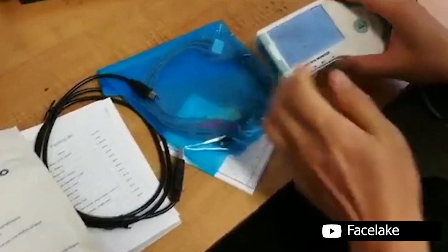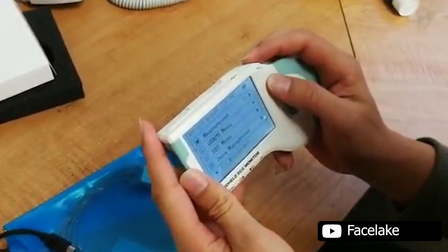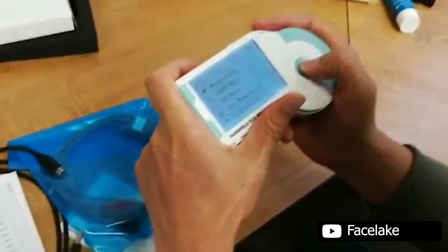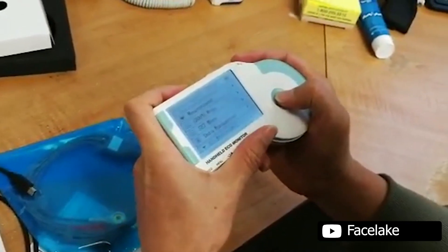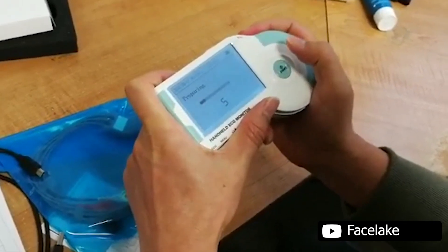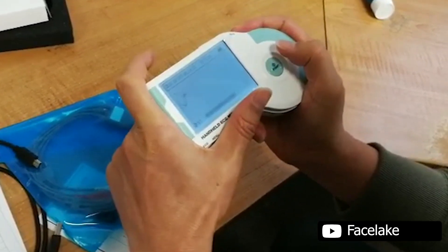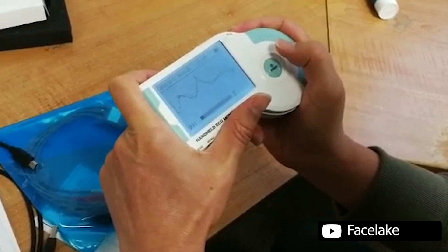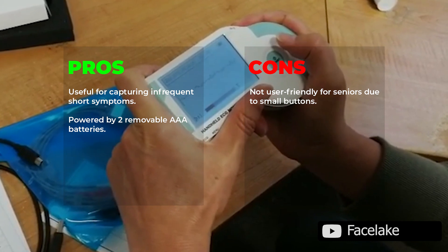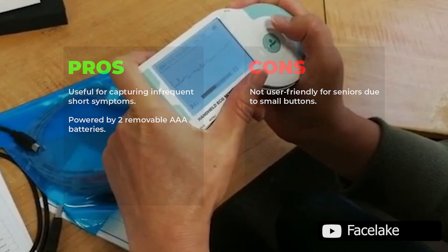Additionally, you can upload your measurement results to your PC by USB mode. The 24-hour records of ECG strips, each record with 30-second ECG waveform and analysis results, make it easy to track your heart's performance over time. However, it is important to note that this monitor is for family or home use and is not a medical device — it is for wellness purposes and is an over-the-counter product. It is useful for capturing infrequent short symptoms and is powered by two removable AAA batteries. Not user-friendly for seniors due to small buttons.